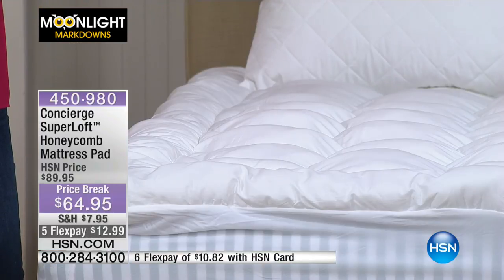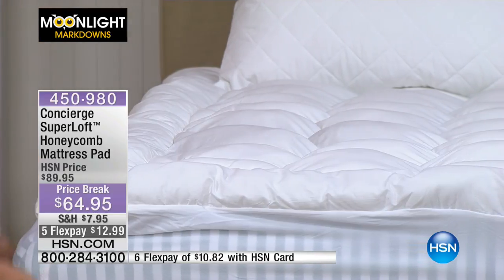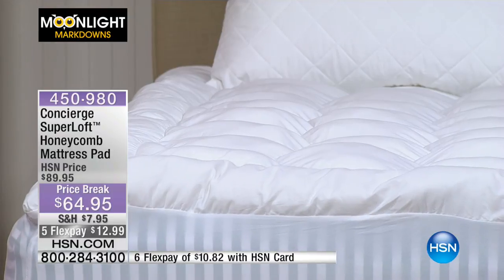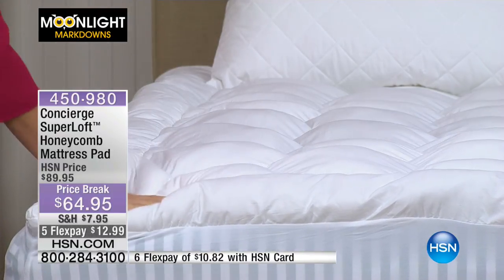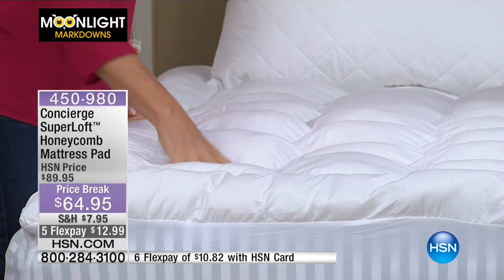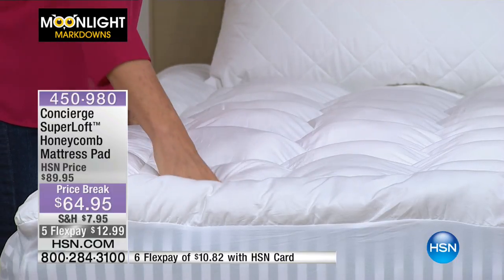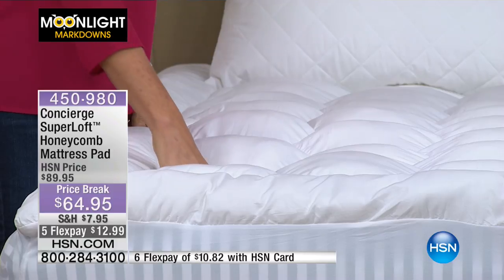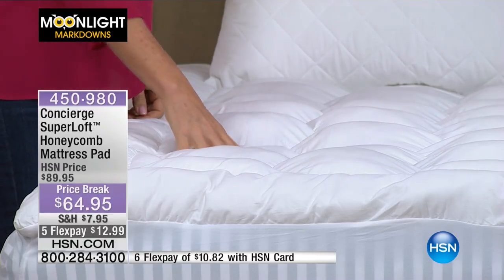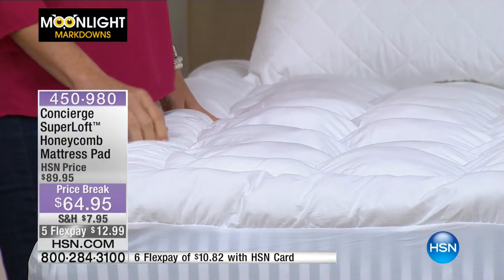Superloft is your number one best-selling mattress topper. I say mattress topper because it's not just your mattress pad — it's like your mattress pad on steroids because it's super lofty. It's got tons of comfort. It's hand-stuffed. It's going to be twice as plush as your average mattress pad. And we have a price break for you today of $25 off: $64.95. It's 100% cotton on top.